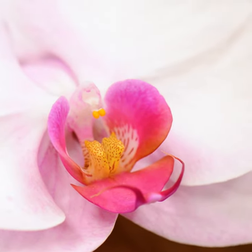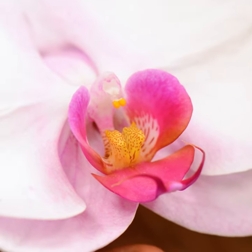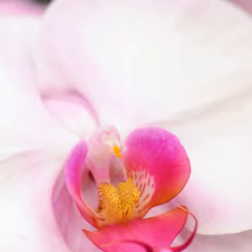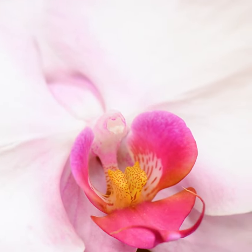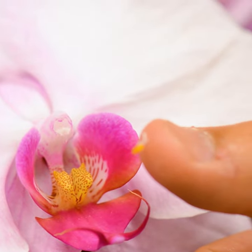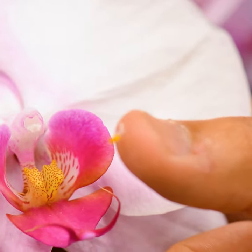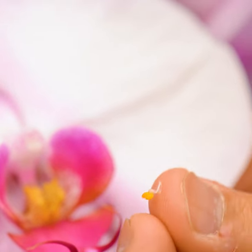The stigma is tucked away behind the anthers on the underside of the column. When a bee approaches the flower, oriented by the labellum, the pollinia get knocked off and stuck on the top of the bee's body. As the bee goes into another flower, those pollinia will be deposited on the stigma.